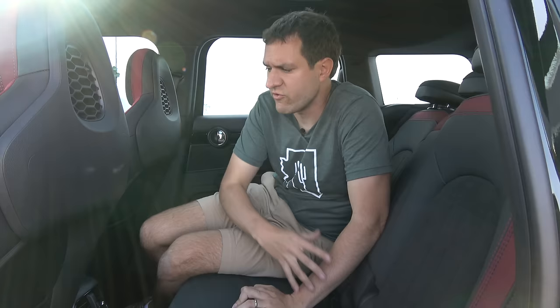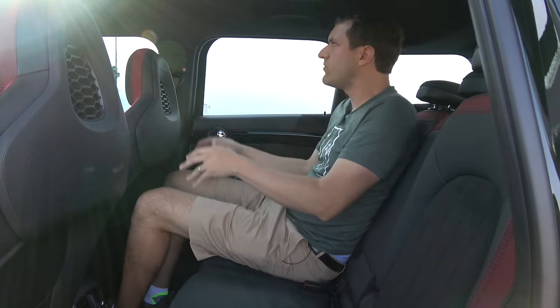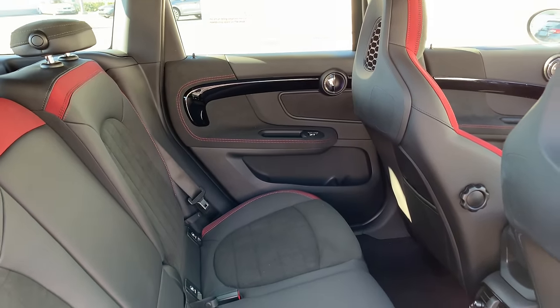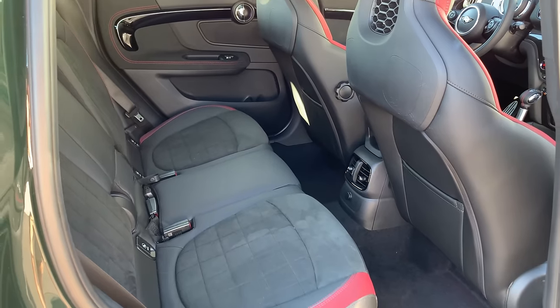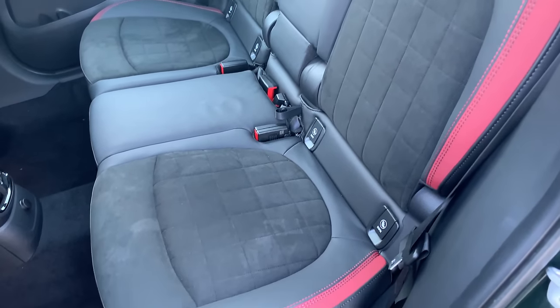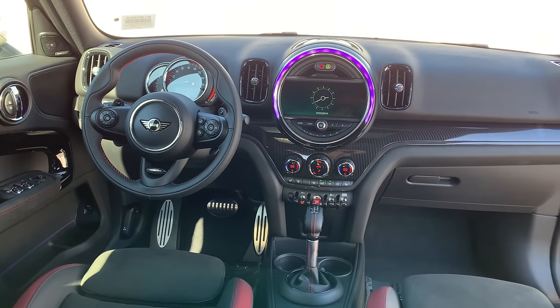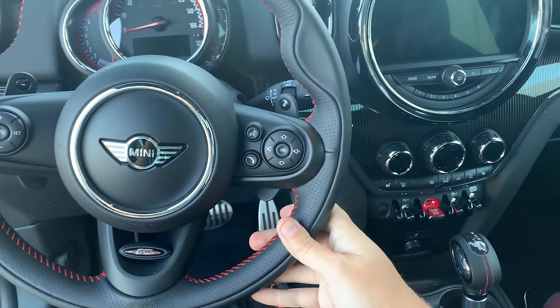The backseat of the Countryman is actually not excessively small. As the largest Mini, with the front seat moved up somewhat, there's enough headroom and legroom back here — it's actually reasonably large, especially for a fairly small vehicle. The interior materials are also very impressive for its price and market position: Alcantara all over the seats, stitching everywhere on the steering wheel, and quality BMW switchgear throughout. Everything feels nice and looks great, and this car has a very high quality interior.